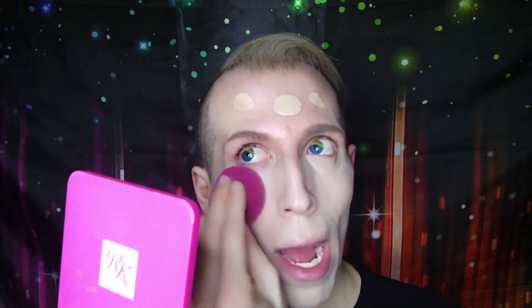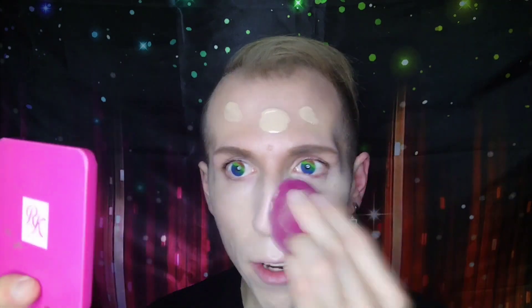I love Wet n Wild complexion products — their original Photofocus foundation and dewy foundation were some of my favorites back in 2018-2019. The quality is absolutely incredible, especially for the price. So far this is looking very nice on my skin — the coverage is definitely light, as expected for a skin tint. The shade match is pretty much spot on in person, even if it looks a little light on camera. I won't be able to do a wear test tonight since it's 8 o'clock and I'm tired from work, but I just wanted to apply this on camera for my first initial impressions.